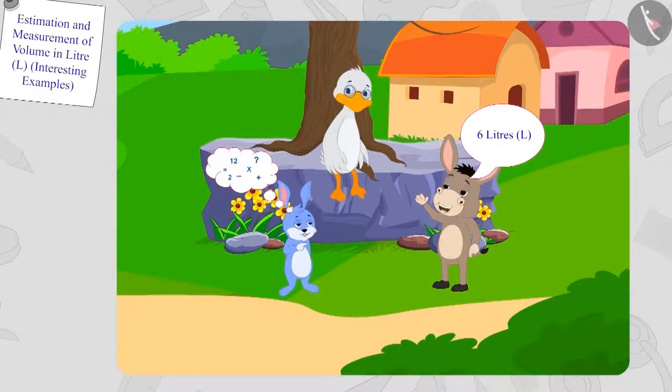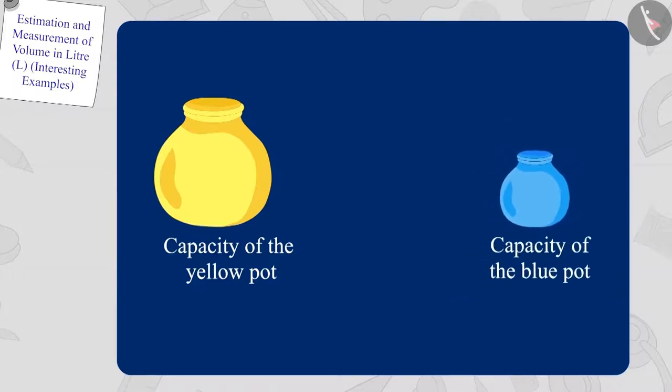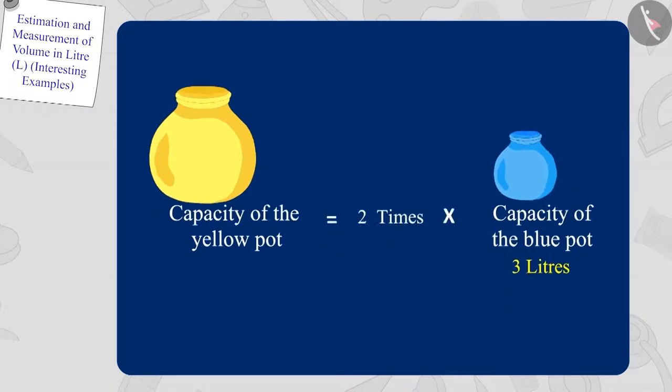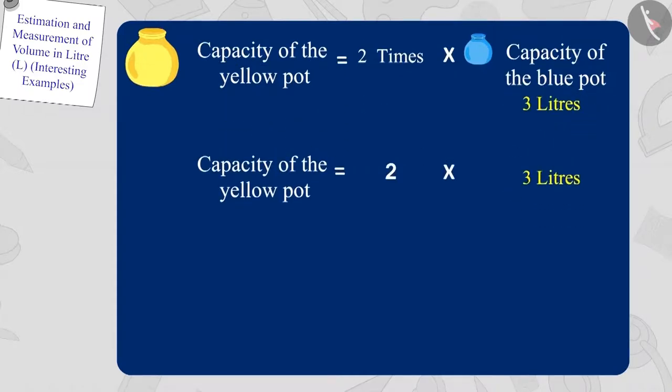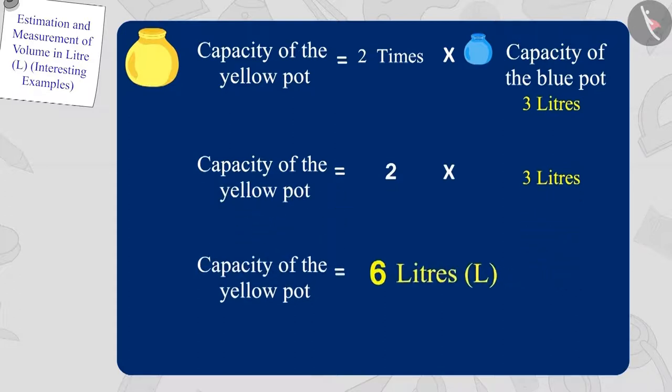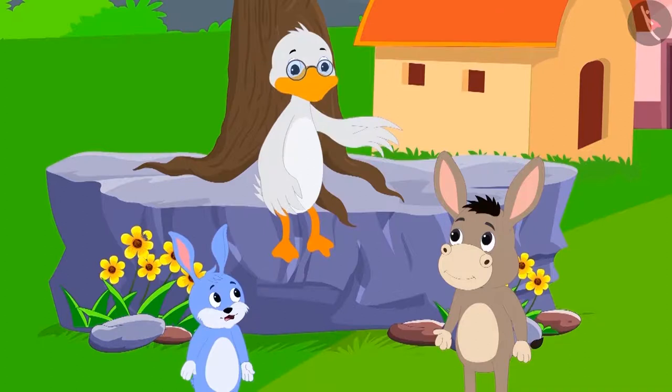We know that the capacity of the blue pot is three liters, and the capacity of the yellow pot is twice that of the blue pot. In this way, the capacity of the yellow pot will be two times three, which is six liters. Bola's answer is absolutely correct. Uncle confirmed: 'Your answer is absolutely right, Bola.'